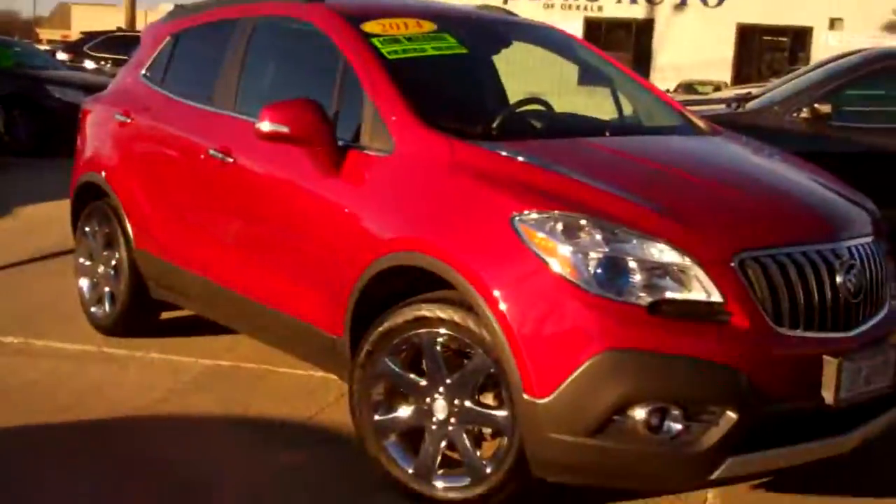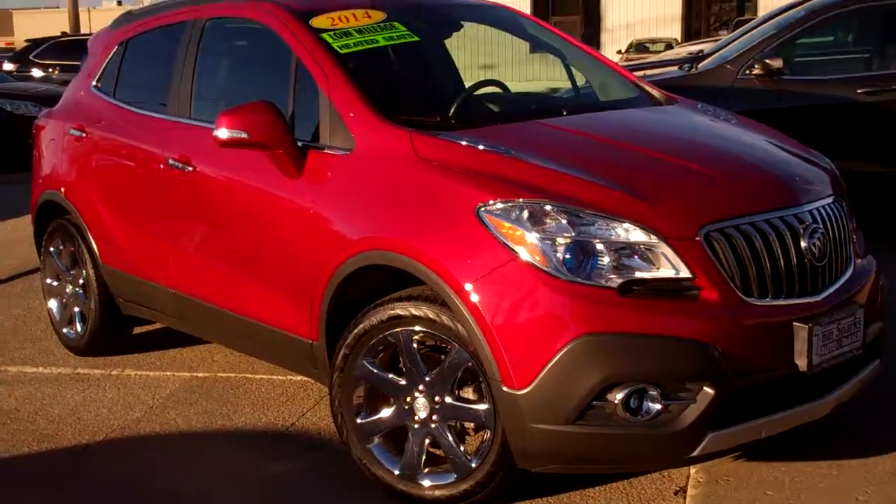Brad Mayo, Tom Sparks Auto, Decal of Illinois. Hey, check this one out — a nice 2014 Buick Encore.